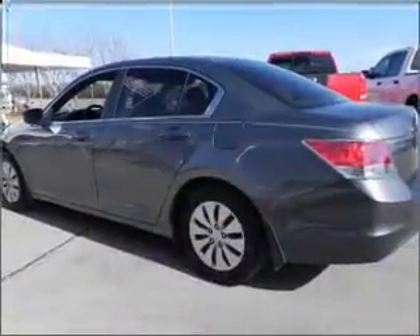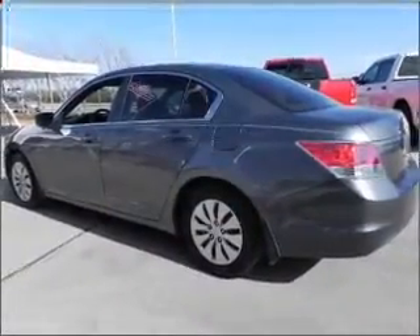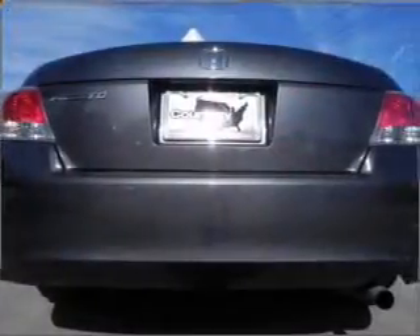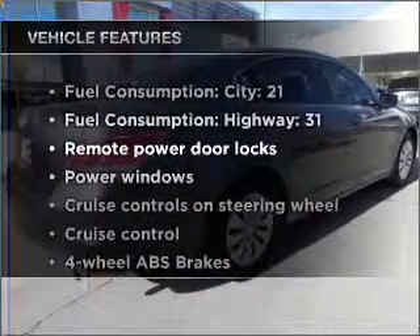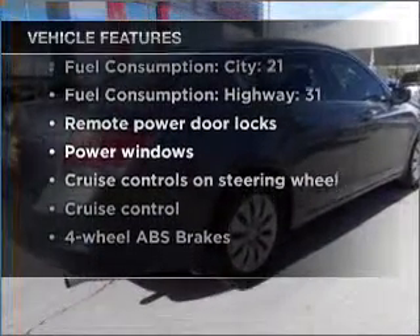With an efficient four-cylinder engine that responds smoothly to its five-speed automatic transmission, the anti-lock braking system will help deliver you safely to your destination. And with these notable features, you won't want to miss out on the opportunity to own this amazing vehicle.